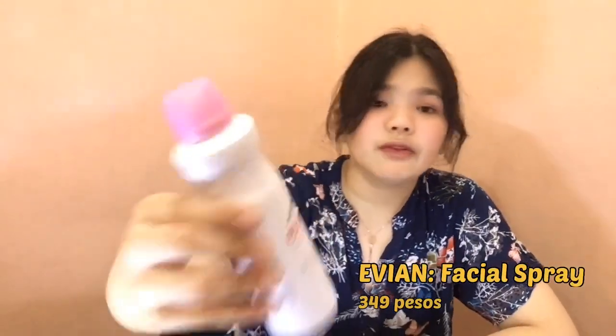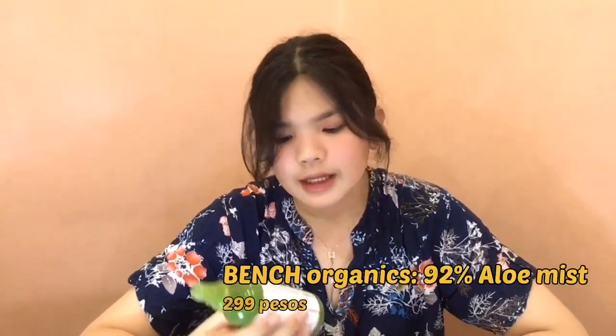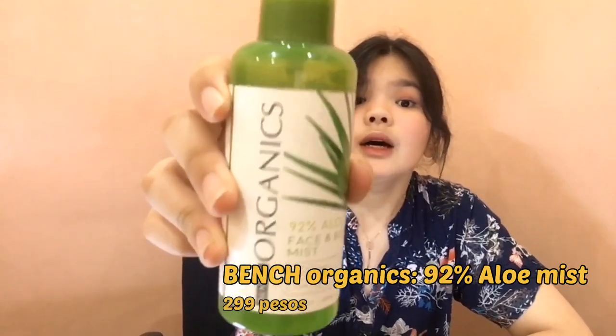Yung last na gagawin ko is mag-spray. So pwede ko ma-recommend na facial spray — itong Evia Natural Mineral Water Facial Spray. Kung gusto nyo siya it-try, merong pang mas maliit dito. Ito pa isa ko na ma-recommend is itong 92% Aloe Face and Body Mist from Bench Organics. Pwede nyo silang gamitin kahit walang makeup.